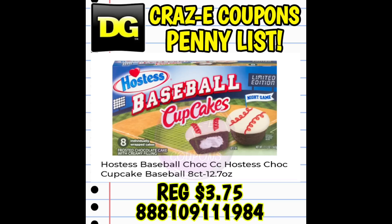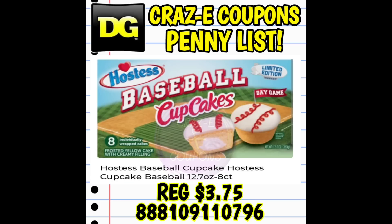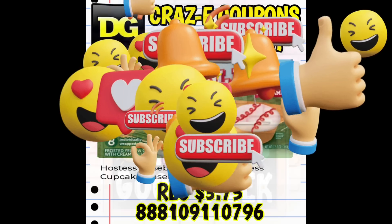First up on the penny list, we have the eight-count Hostess chocolate baseball cupcakes — the UPC code is on your screen. We also have the regular, vanilla-flavored Hostess baseball cupcakes. Be on the lookout for both the original and the chocolate versions. These are the limited edition ones, so they may be mixed in with the other summery-type foods. Like I always say, look high, look low, look everywhere you go, because you just never know where you might spot a penny item.